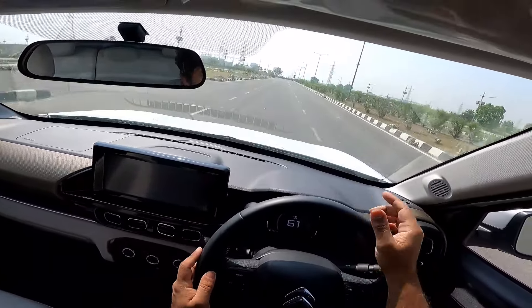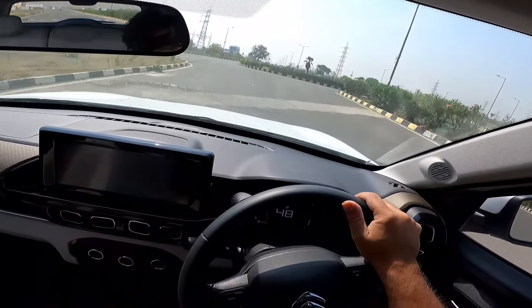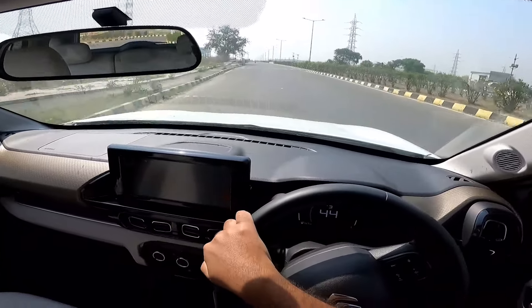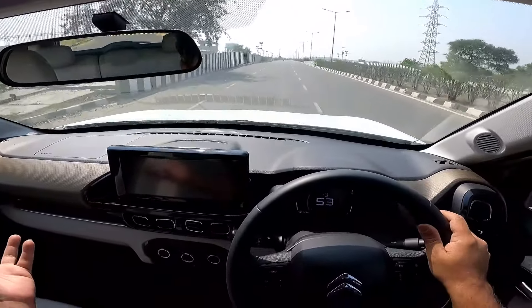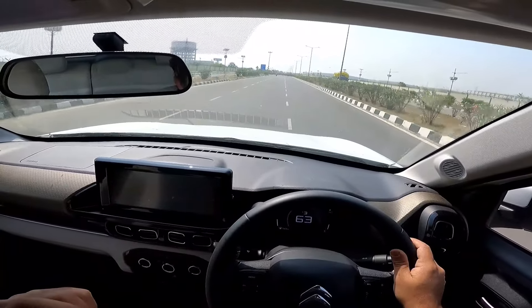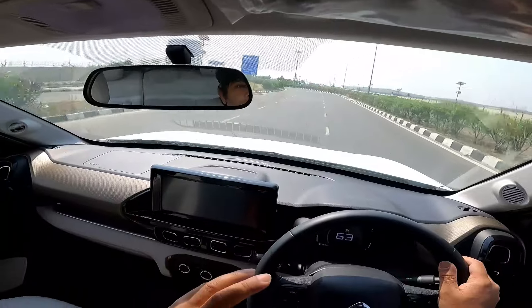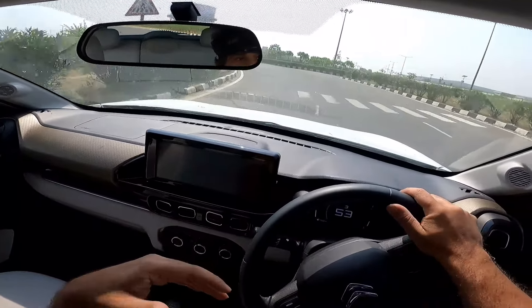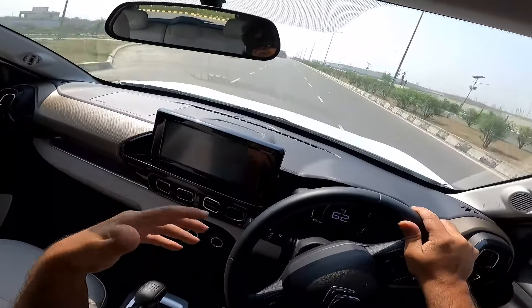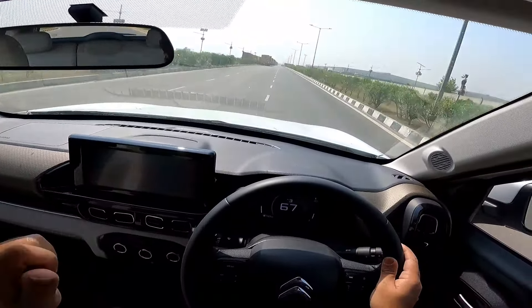I noticed that those other turbo petrols, when you want to overtake, do have power, but you have to press the accelerator pedal a lot more. Whereas in this one, a little dab and you are off. The throttle input required in this one — especially in second, third, and fourth gear — is less, for the same amount of progress. That basically means over a period of time you will get less tired in this car.